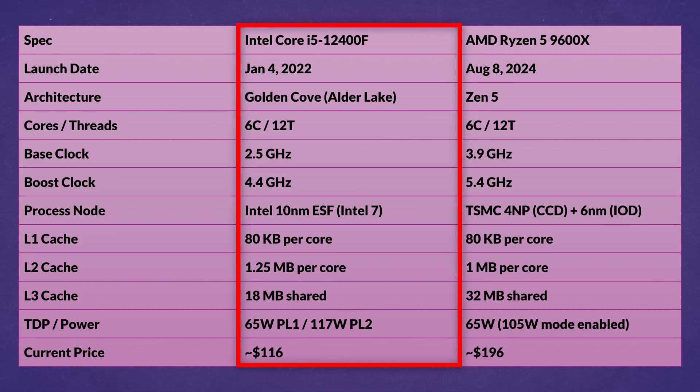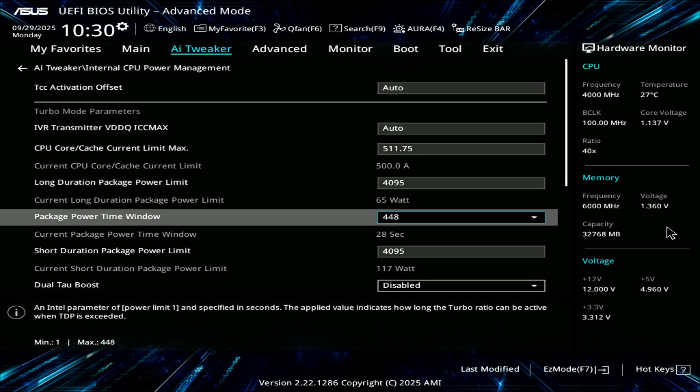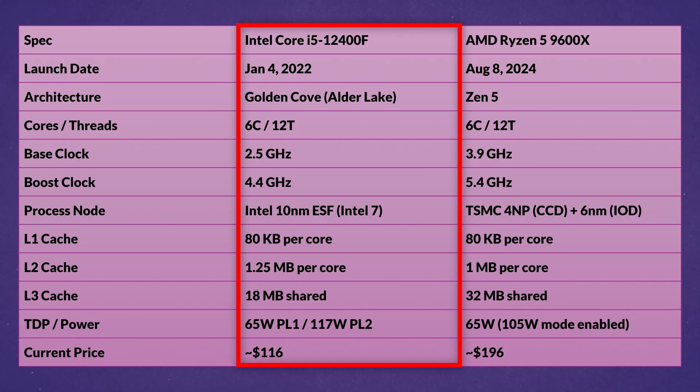The 12400F launched on January 4th, 2022 and has 6 Golden Cove P cores with 12 threads. Power limits are 65W at PL1 and 117W at PL2, although we are going to unlock this in the BIOS. The base clock is 2.5GHz and boost is 4.4GHz, based on Intel's 10nm ESF node — otherwise known as Intel 7. It has 80KB of L1 cache per core, 1.25MB of L2 cache per core, and 18MB of shared L3 cache. Current pricing is around $116 US.